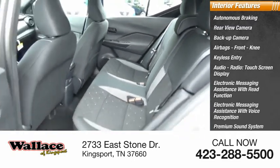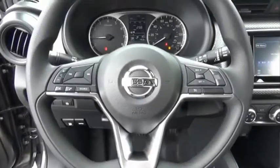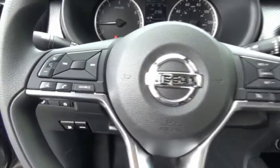Audio controls. If you like it online, you'll love it in your driveway. Take it for a spin today.